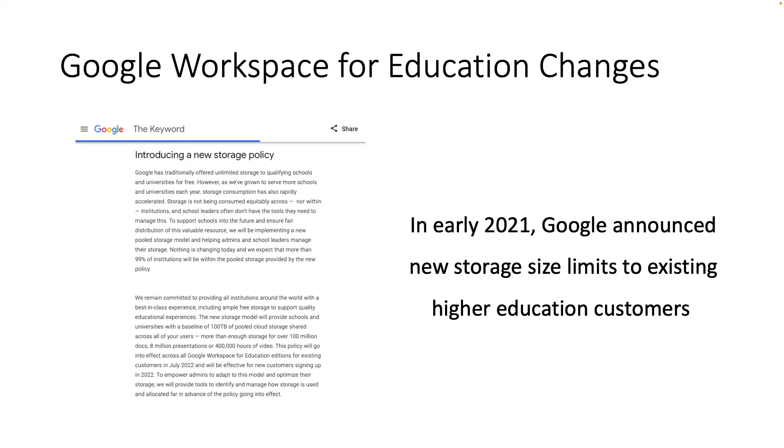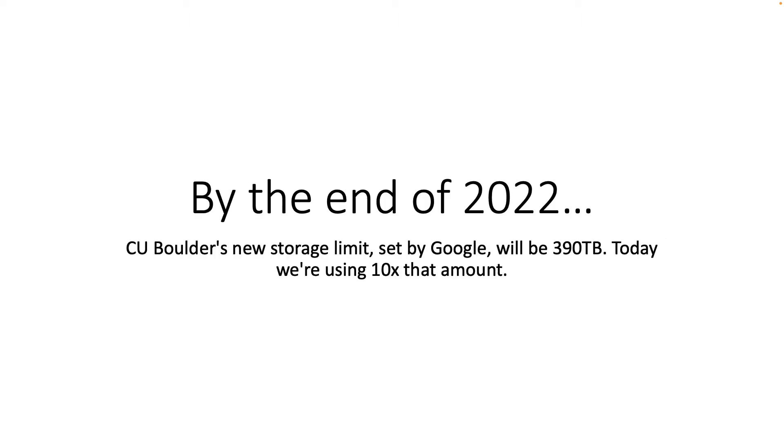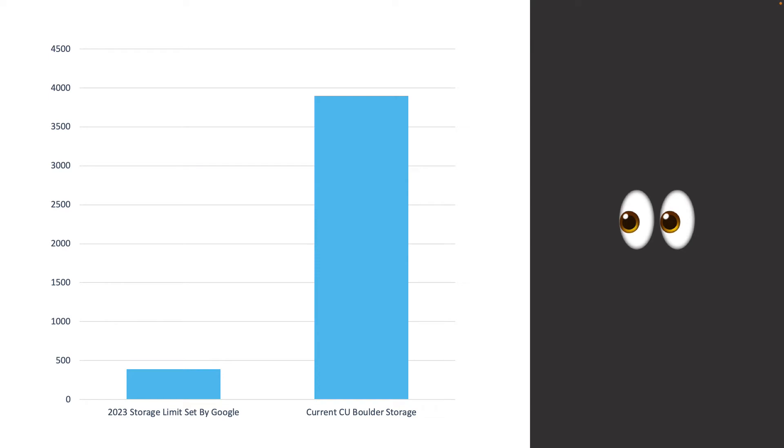So what are these changes all about? Well, in early 2021, Google announced new storage size limits to existing higher education customers. And what that means for us is that by the end of 2022, CU Boulder's new storage limit set by Google will be only 390 terabytes. Today, we are using 10 times that amount.